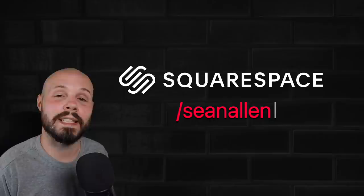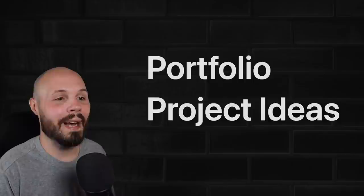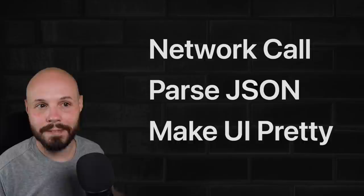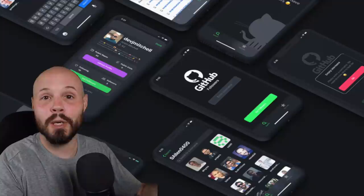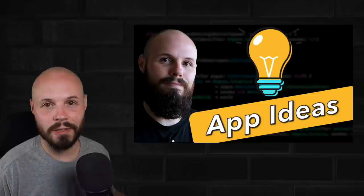Now I'm going to rattle off a bunch of ideas relatively quickly, and at the end I'll show you some websites you can use to brainstorm your own ideas. Let's start with the most common iOS developer skill: making a network call, getting the JSON data back, parsing that JSON, and making it look pretty in a UI. Some ideas there are a basic recipe app — there are tons of free recipe APIs out there — a weather app, the classic movie database app, or even something with the GitHub API. One great resource is a GitHub repo of public APIs you can use, and I'll link to that in the description.